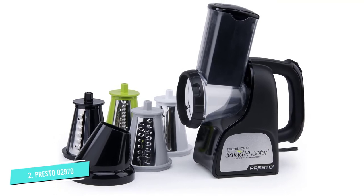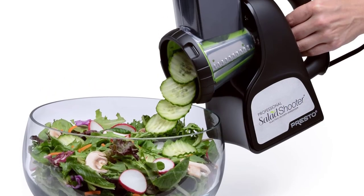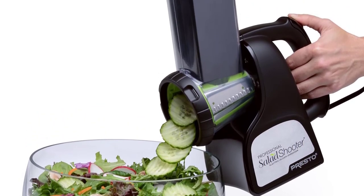The device has a funnel system that allows you to shoot the sliced or chopped vegetables directly into a bowl or wherever you would like. They are easy to clean and assemble. Every part can be detached and is dishwasher safe.